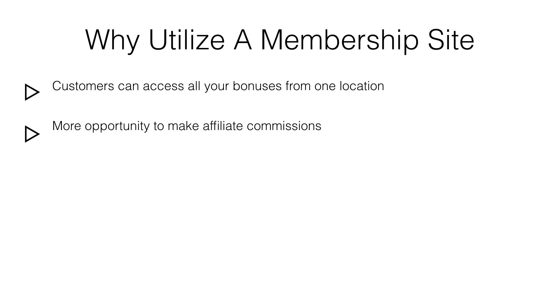To increase your sales for the affiliate contest, you can use the scarcity factor as your sales technique. This technique creates a sense of urgency for customers to purchase through your affiliate link by presenting it as a limited or short-period-of-time offer.